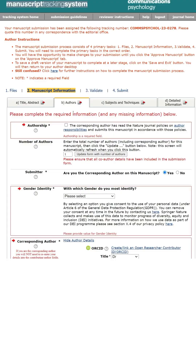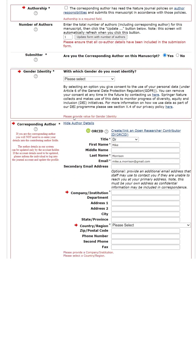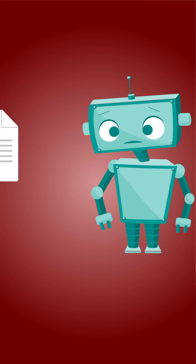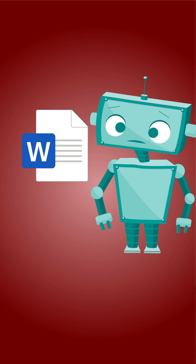When a scientist tries to publish a new study, the scientific journal makes them fill out a huge form. They have to retype everything that's in their paper into this form, kind of like having to retype all the info that's in your resume. Submission forms exist because the scientific journal's software can't extract the information it needs from the Word document article the scientist submits.